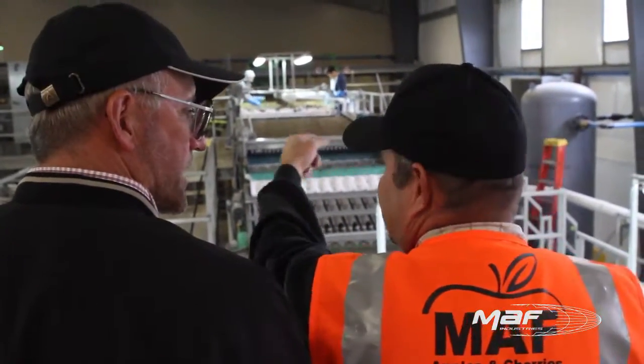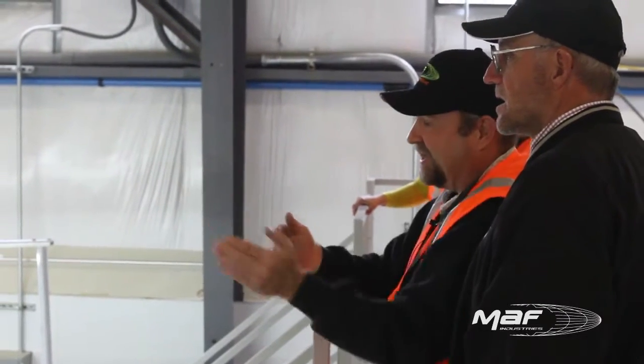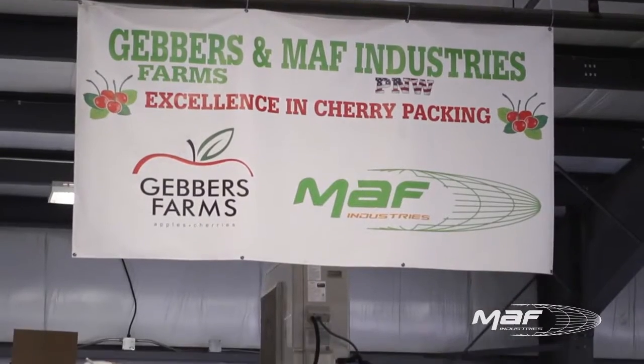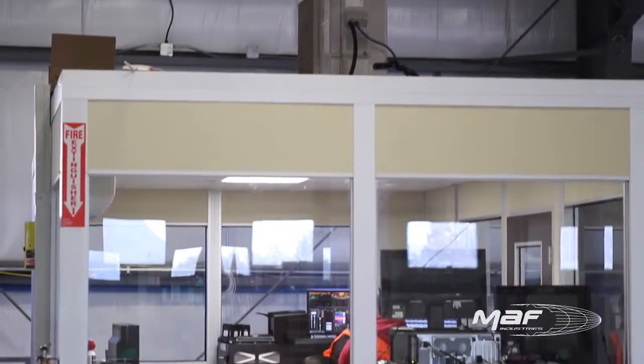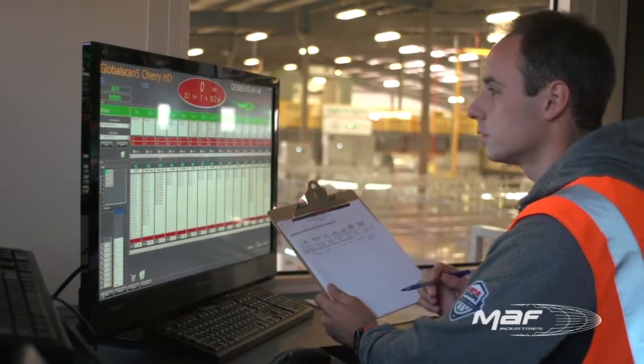There are aspects on this line that are from other areas throughout the world, but Moff Industries is the first company to use all the technology in one system. For the first time, we're benefiting from all the cherry processing technology in one facility.